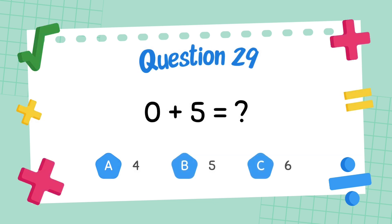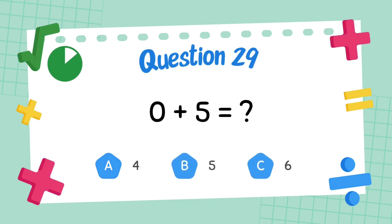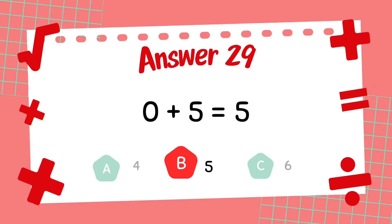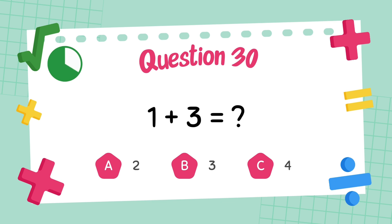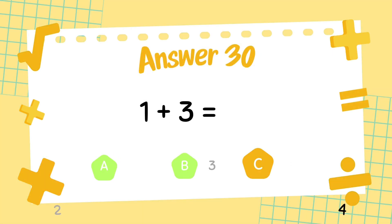What is 0 plus 5? The answer is 5. What is 1 plus 3? The answer is 4.